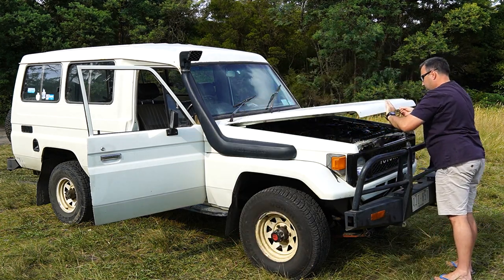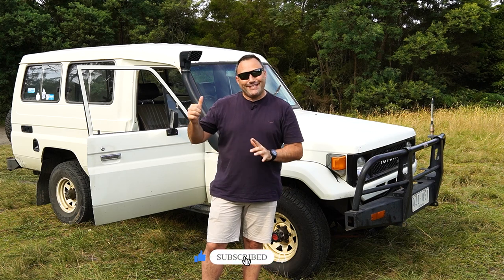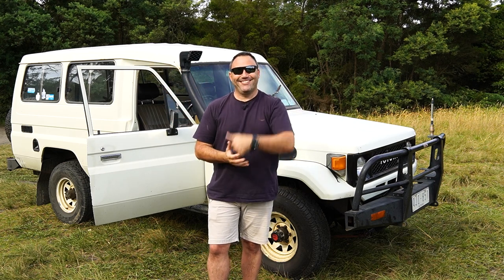Guys, it's time to head home, back on the road — get the big girl back to the Gold Coast. Thanks for watching. If you enjoyed the episode, give us a thumbs up, hit subscribe, and keep your eyes out. I'll put some videos up on YouTube of the Troopy and we'll see what happens. Cheers guys.